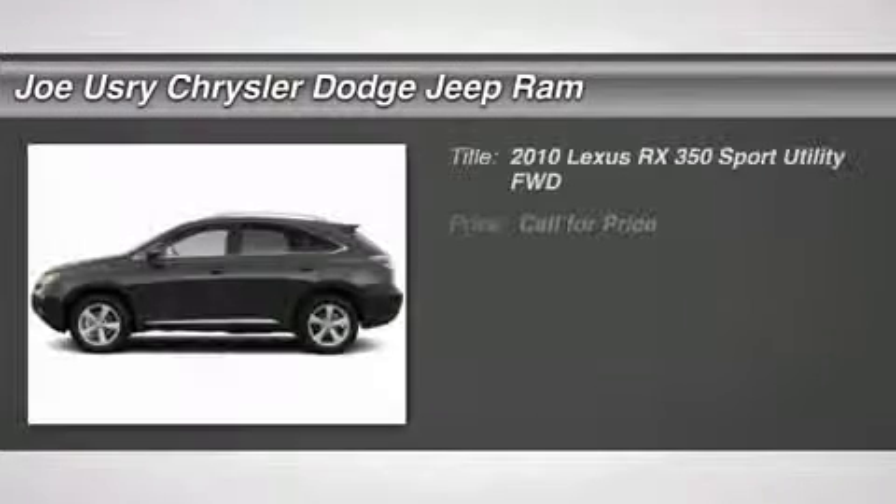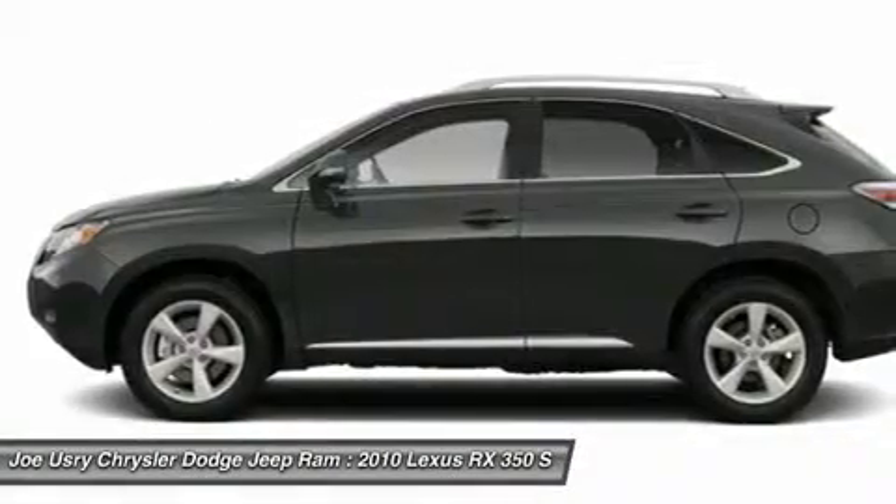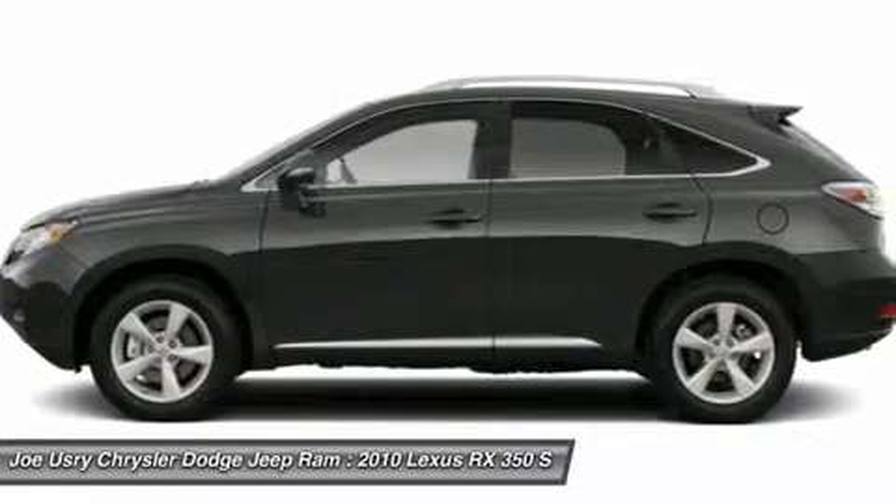The 2010 Lexus RX 350. The RX 350 offers a driver-inspired design and intuitive technology that puts you in total control of your interior.